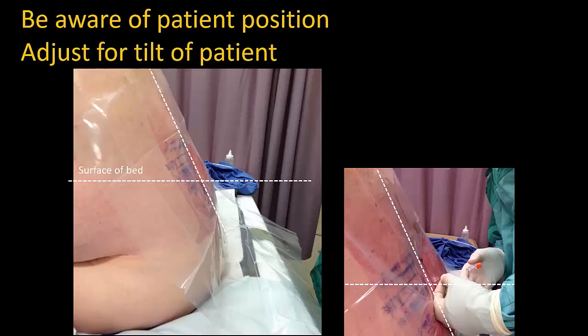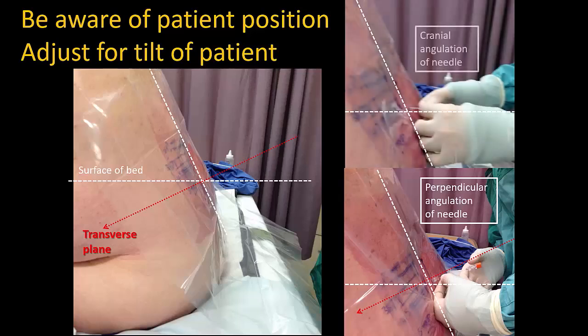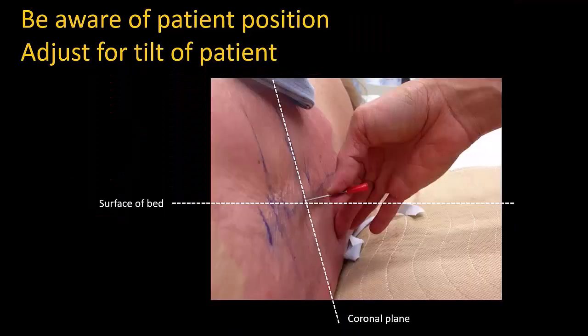Finally, when inserting the needle, also be aware of the patient position relative to the horizontal plane. As can be seen here, this patient is leaning forward, and thus a perpendicular insertion actually involves directing the needle down towards the surface of the bed. Staying parallel to the surface of the bed would be a cranial angulation of the needle. The same applies in the lateral position. If the patient is leaning away from you — and sometimes this is actually an advantage because they are then more stable — this must be taken into account when advancing the needle to keep it in the midline.